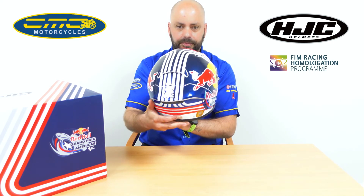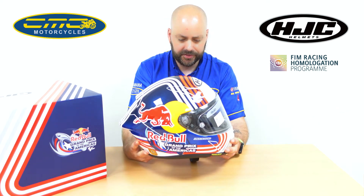This helmet, new for 2022, is ECE 22.06, so it's the new European standard rating. It comes standard ACU approved. Compared to the RPHA 11, it is a little bit heavier due to the safety ratings and some of the track features it's got.